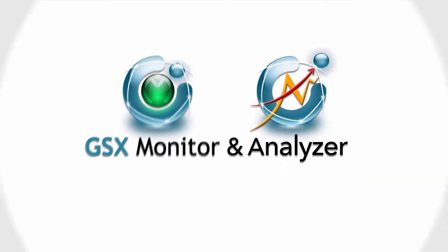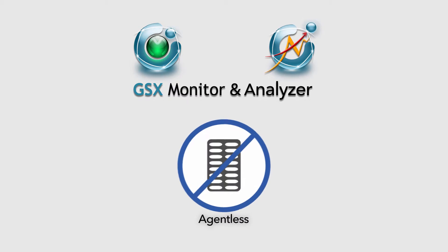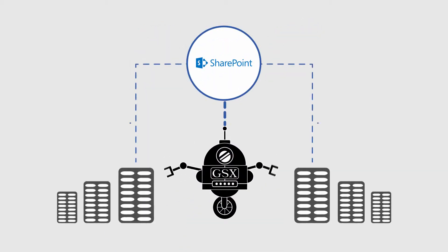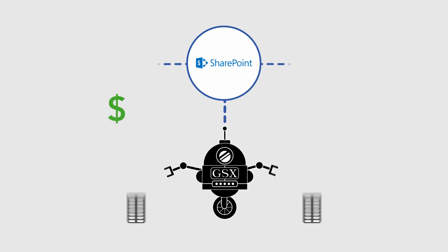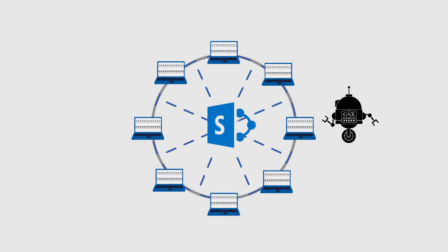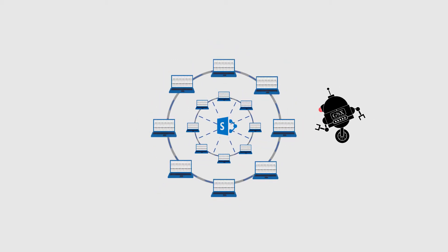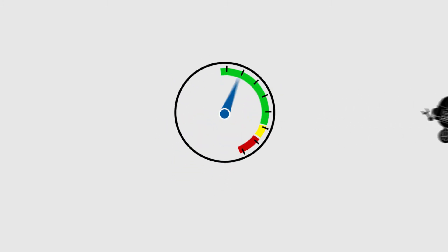With GSX Monitor & Analyzer, we're delivering the only agentless solution designed to help you maximize the potential of SharePoint while reducing total cost of ownership. Our GSX robot user accomplishes this by automatically discovering and troubleshooting your SharePoint environment and by analyzing overall performance, quality of the service, and availability.